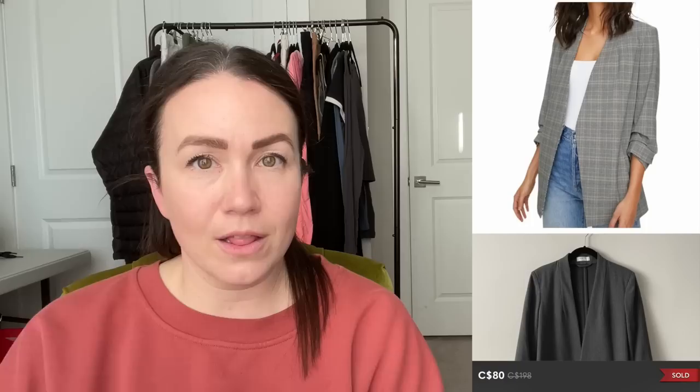Next up is a Babaton plaid power hip blazer in gray, size eight, and it sold for $80. Power hip blazers are currently being sold at Aritzia, retailing for $198. This isn't a current colorway, but the power hip blazer is such a classic at Aritzia that even older styles are selling for over $70. These are a safe bet — I'd pay up to $30 to $40 for one depending on color and size. They're holding really good value right now. Style tags I used were plaid, contemporary, and academia, though I think this one sold mainly because of the desirable style, brand, color, and size.